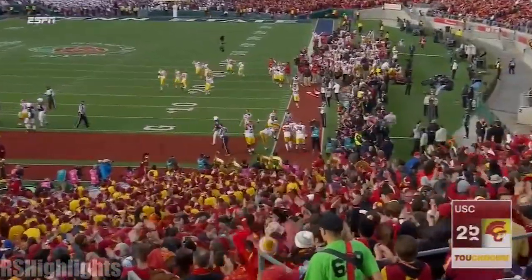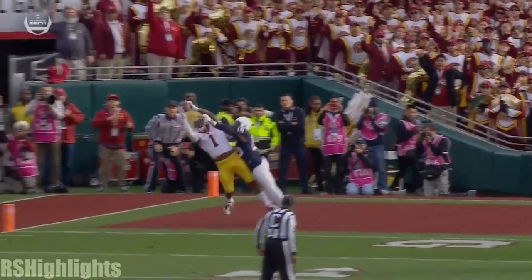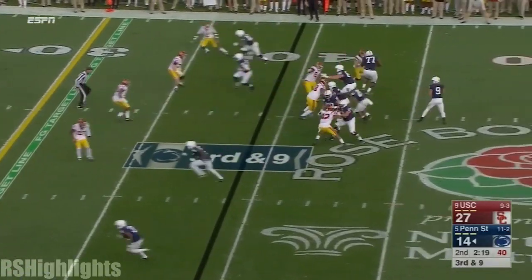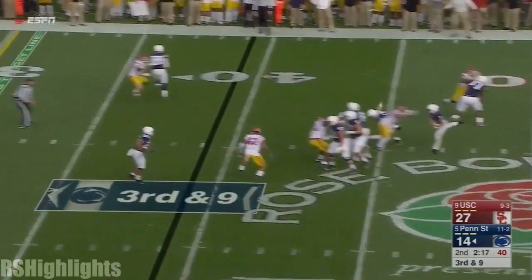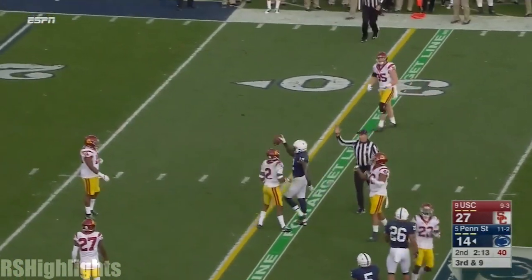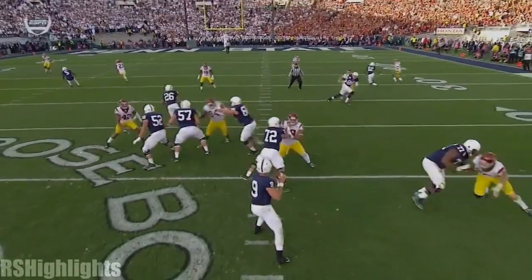And the Trojans' offense is absolutely on fire right now. The timing just works, over and over. And somehow caught again by Godwin — it was way behind him. He reached back with one hand to catch this ball.